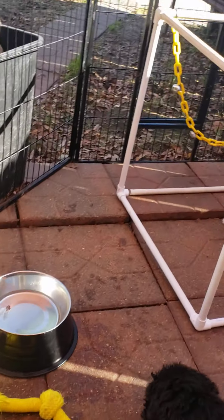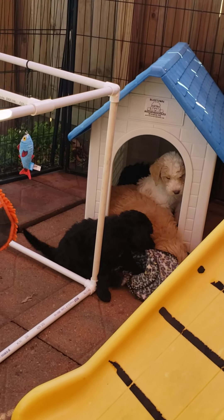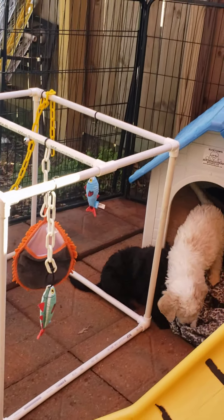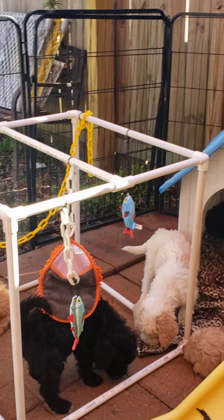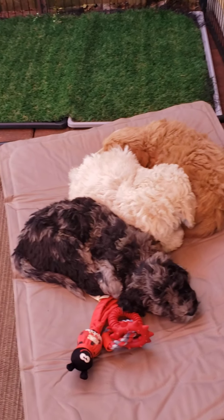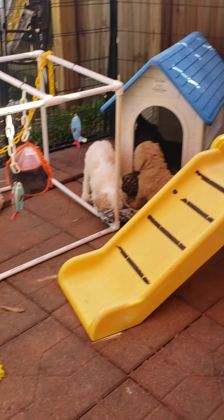Puppies will be puppies — no matter how close an eye you keep on them, things happen. I'm going to send you home with papers and packets of things to help keep your puppy safe, including things people don't even think about that are poisonous. For example, there's a peanut butter out there right now that is poisonous to dogs, and puppies love peanut butter — so just some food for thought. I'll go ahead and sign off so I can get this uploaded, and I look forward to chatting with all of you. Thanks, guys — bye!